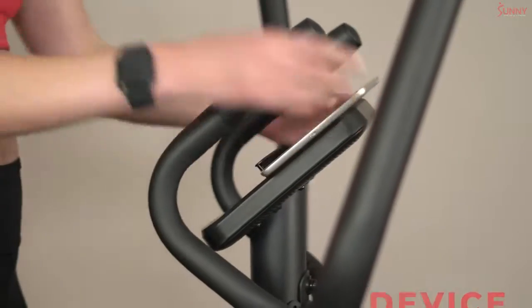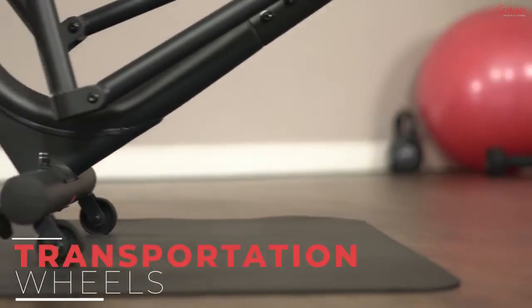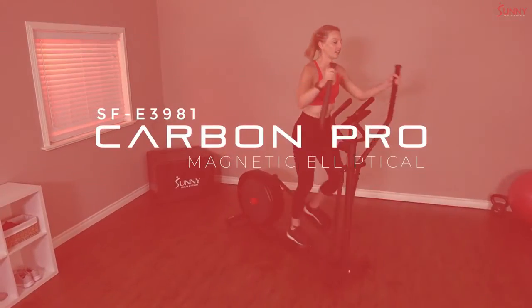Be in control of your workout entertainment by placing your personal device onto the device holder. When you're done, roll out of the way with ease. Push yourself with the Carbon Pro Magnetic Elliptical by Sunny Health & Fitness.